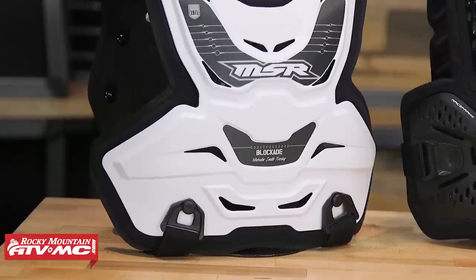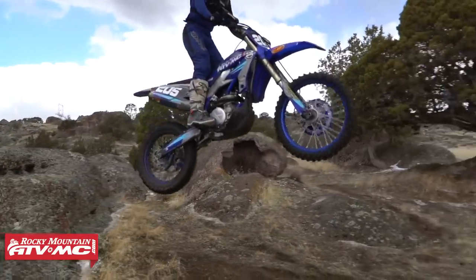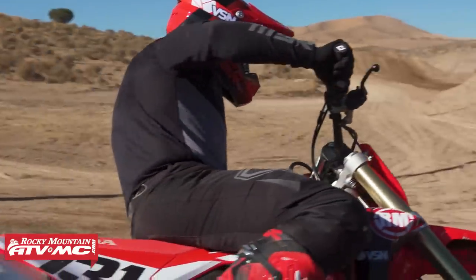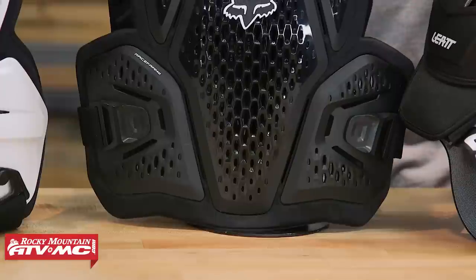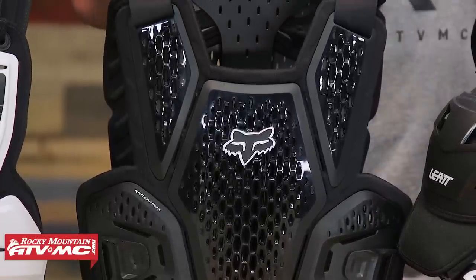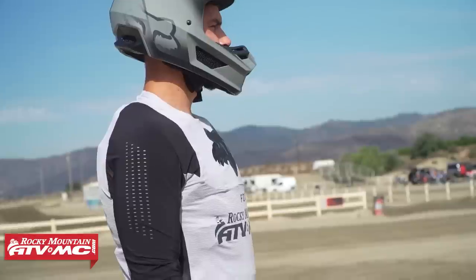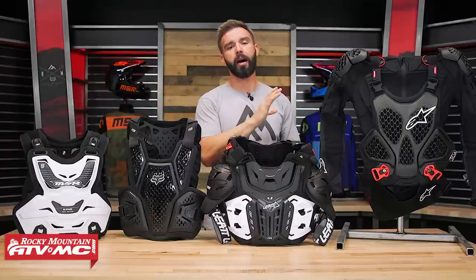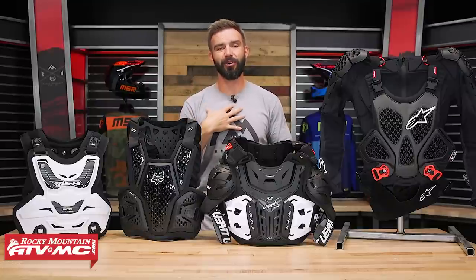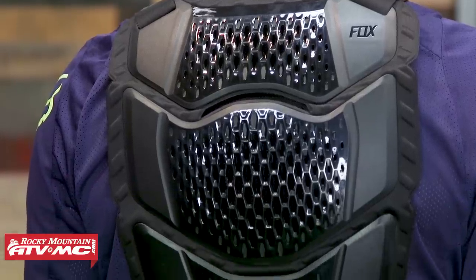First up is the MSR Blockade — great, very popular, inexpensive, with good front and back coverage. It's not the most low-profile option, but you can wear it underneath your jersey. It's for roost protection and is not CE certified for impact. From there, the Fox Race Frame is very low profile and minimalistic — great for wearing under a jersey without it being obvious. Like the Blockade, it's also not CE certified for impacts, but it's what I've been using for a while. Around the $100 mark, as you move up, you start to see CE certified impact protection and chest coverage.